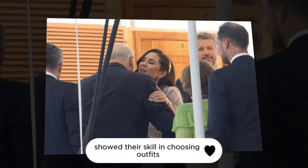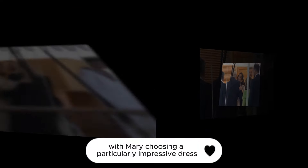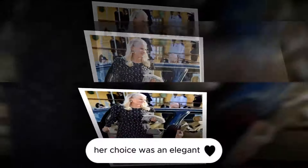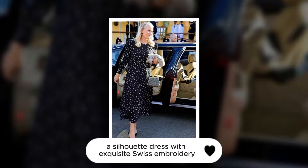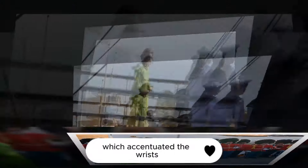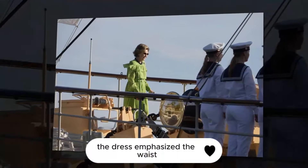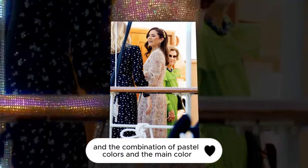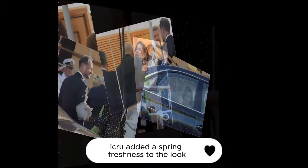Queen Sonja brought Mary a book as a present. Mary and Mette-Marit once again showed their skill in choosing outfits, with Mary choosing a particularly impressive dress for the occasion, changing outfits ten times during the day. Her choice was an elegant silhouette dress with exquisite Swiss embroidery, made in a bohemian style with three-quarter sleeves on the elastic band, which accentuated the wrist. The dress emphasized the waist, making the figure look slimmer.